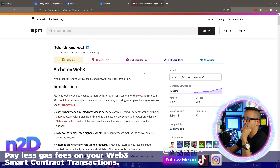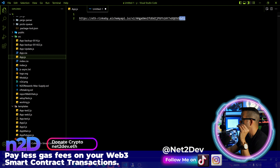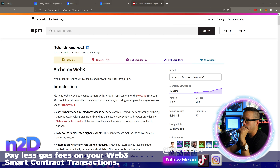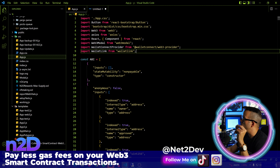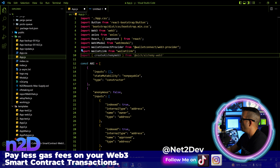Once you log in, go to alchemy.com, create your account, and you'll get a dashboard like this — it starts with one demo account just to show how everything communicates. We need to create another app. I already have one, but I'll walk through the entire process. We're going to create an app and call it NetToDevNFTPortal.